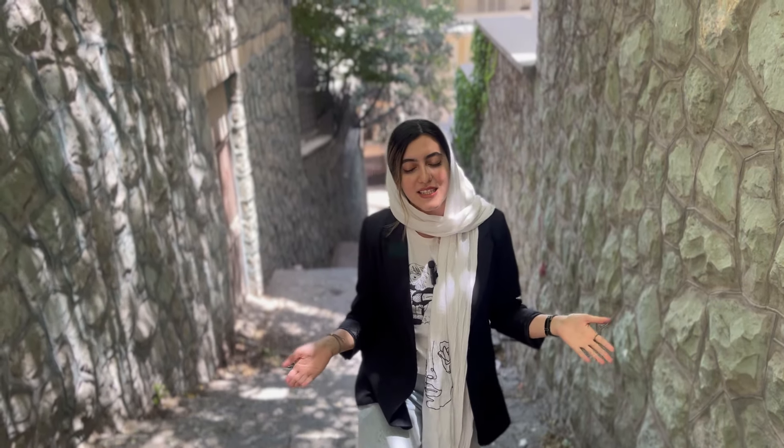Hello everyone and welcome back to our channel. Today we are going to discover one of the hidden gems in the heart of Tehran. We are going to visit Mogaddam House, which is located in the downtown of Tehran on Imam Street. It's a really beautiful house with a beautiful garden and a big museum.